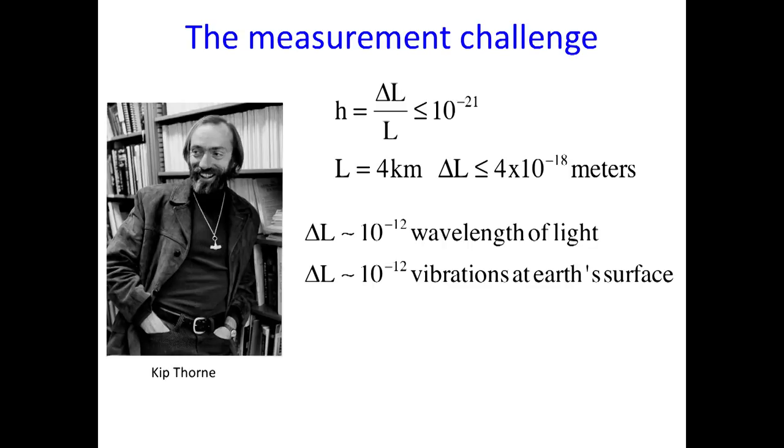Then comes along Kip Thorne, who many of you know as the guy who instigated the movie Interstellar. He wrote a book about making that movie and said he made no physics compromises — nothing was physically impossible in that movie. Much of the physics in it, as we'll see in a minute, relates directly to this work. Kip was in this business of what do gravitational waves look like and where might they come from for many, many years — he's at Caltech.